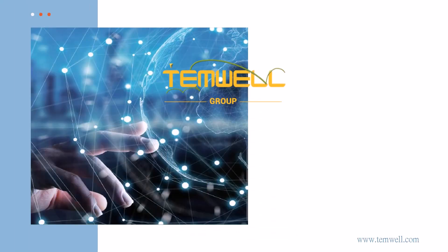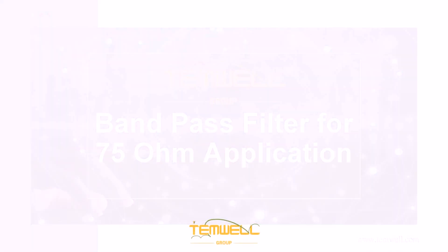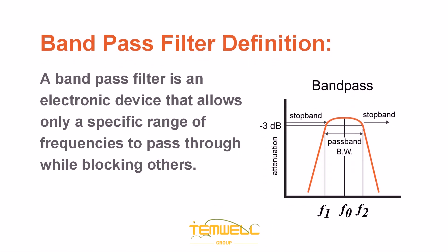Welcome to our video on band pass filters designed specifically for 75 ohm applications. A band pass filter is an electronic device that allows only a specific range of frequencies to pass through while blocking others.